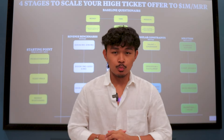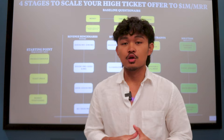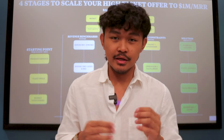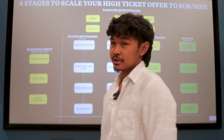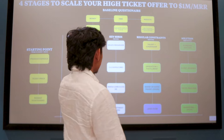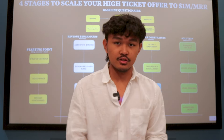Behind me is the same exact blueprint multiple high-ticket offers used to scale their own business all the way up to a million a month, and that's exactly what we're going to cover in today's video. We're going to cover the revenue benchmarks, the four stages on how to scale your own high-ticket offer, the key hires you need to make, the regular constraints and the solutions for each stage.